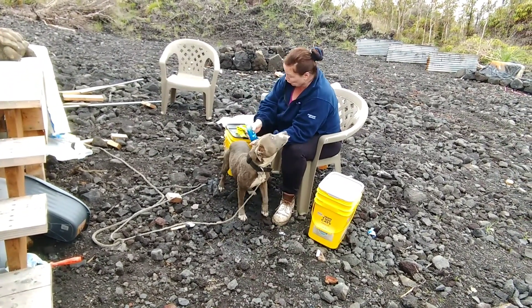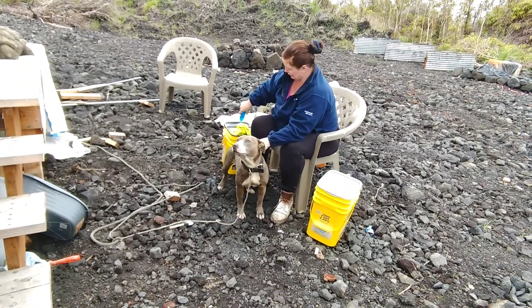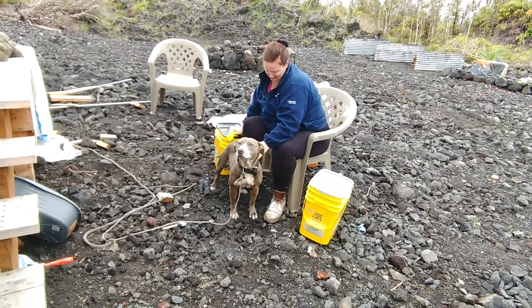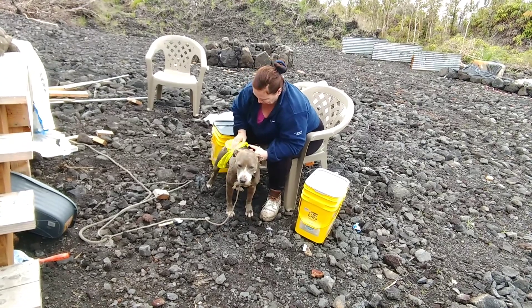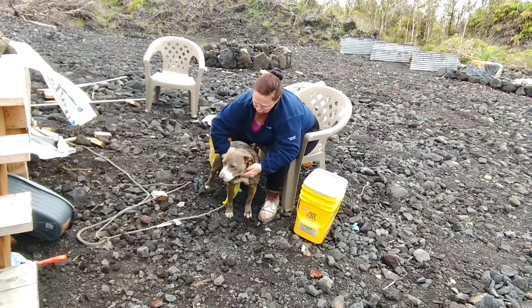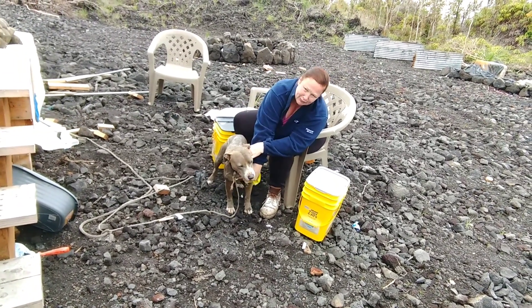Now it's time for soapy soap. I'm dressed for it — dirty pants and a jacket I don't care about, so you can do your best or your worst. There's the soap — this will make all the difference. Get those armpits. She's like, oh, that's kind of nice.